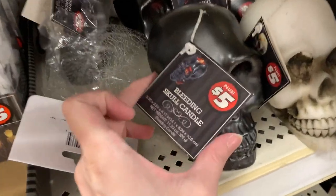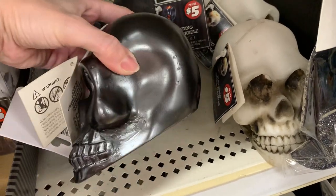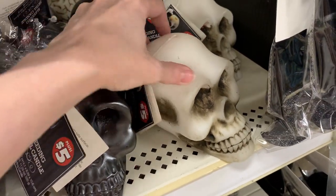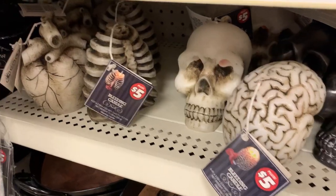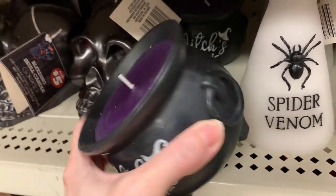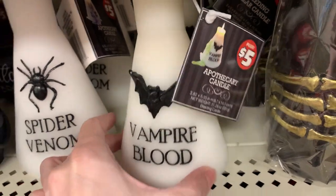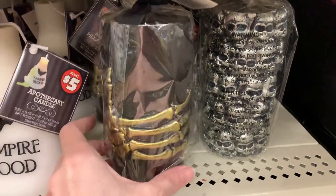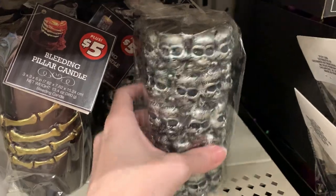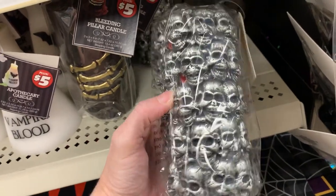This is another spooky item — these are candles called bleeding candles because they have red wax on the inside. When you light them and they start to burn down, that red wax pours over the side so it looks like it's bleeding. There are skull candles, and also all kinds of gross-looking body parts: a heart, a ribcage, a brain. There's a little ceramic witch's cauldron candle, some beakers with green dripping color, and tall decorative pillar candles — one with gold metallic skeleton hands and another with silver skulls all the way around it. These range in price and are priced at $5.